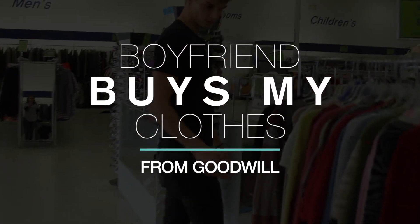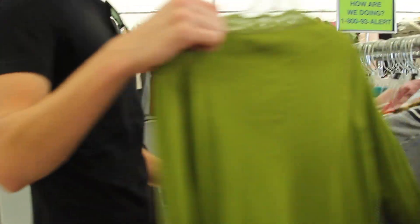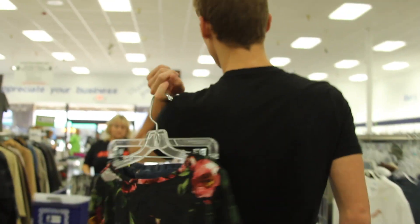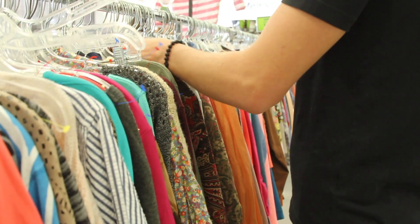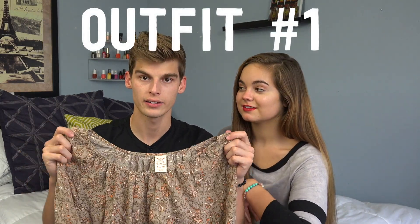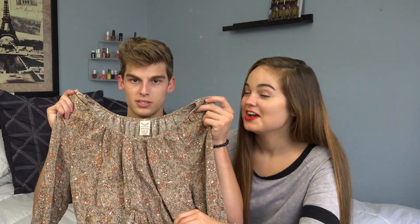We're probably not the first ones to do it from Goodwill, but let's get right into it. On a scale of 1 to 17, it was about a 39 in difficulty to find something good in fashion from Goodwill. I ended up finding this shirt — it's really colorful and that's Chelsea's favorite color scheme.